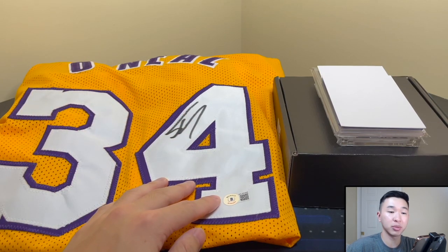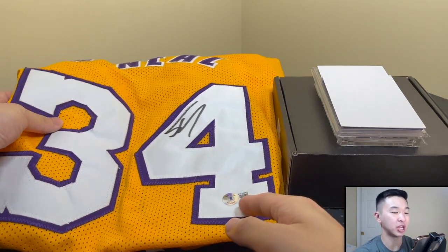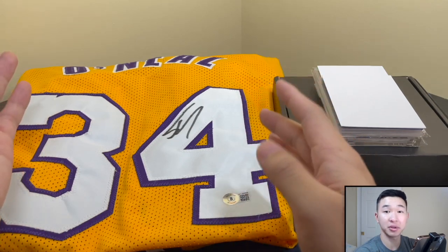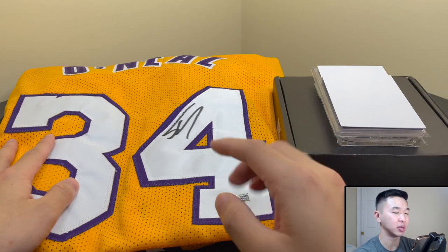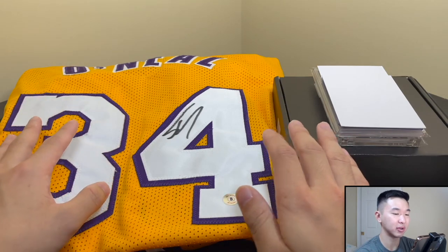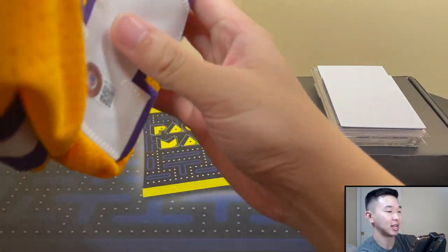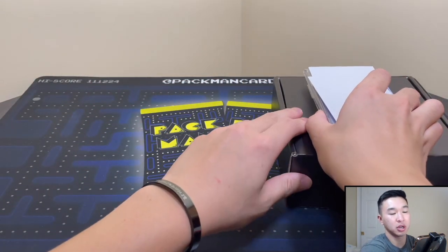Mail day time! I'm going to quickly show you guys — I picked up a Shaq jersey, it's huge. You can see the Beckett authentication there, that's his auto, and I love Shaq, one of my favorite players ever. I always want to get some cool Shaq stuff and definitely want to pick up some nice Shaq cards at some point. The jersey is so big I had to fold it up and it still takes up most of the screen.